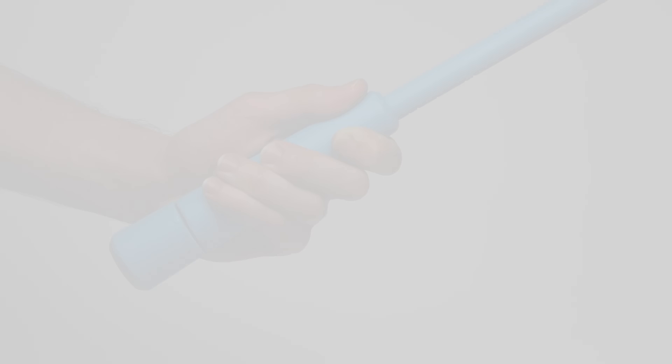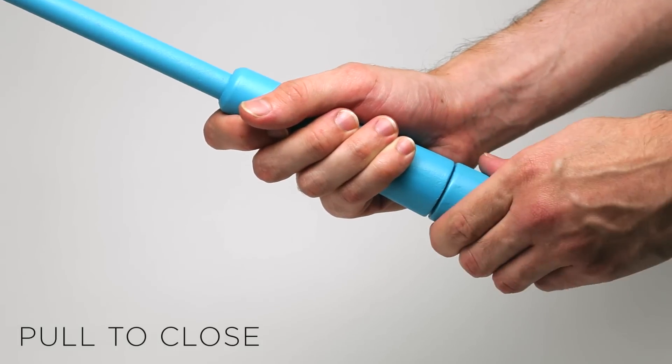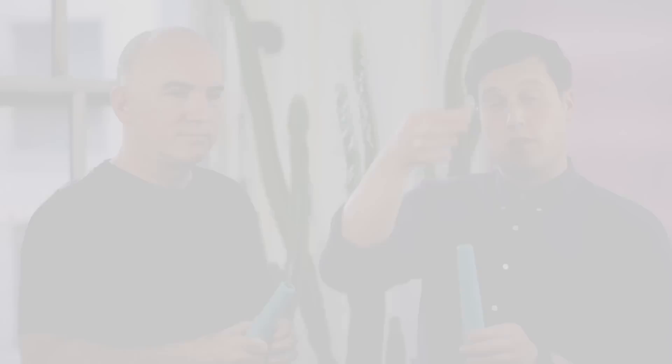In addition to the completely new canopy, another innovation that we've included into this umbrella is the handle. The exciting part about the handle is that it's an all-internalized mechanism. Instead of a classic umbrella that has the locking points along the stem, this umbrella is able to internalize all of those components.